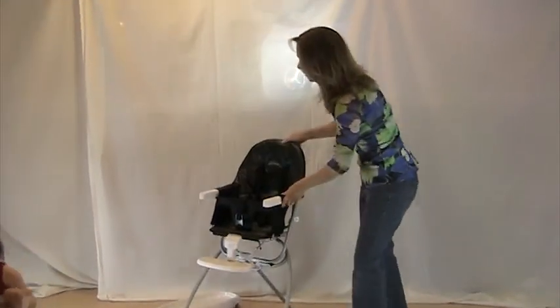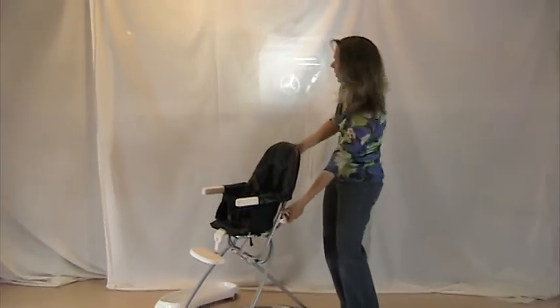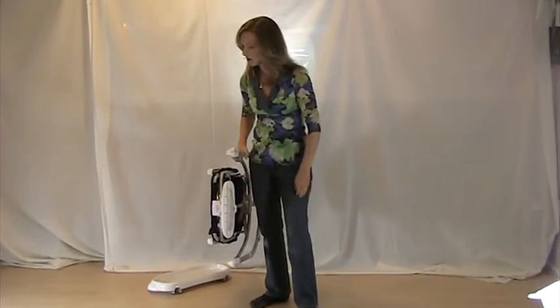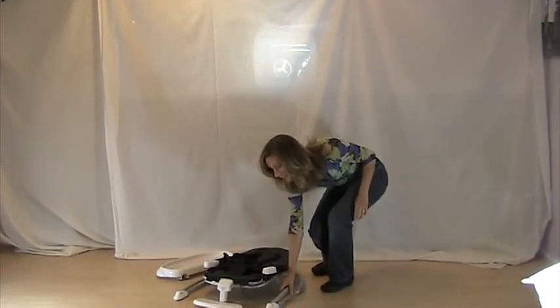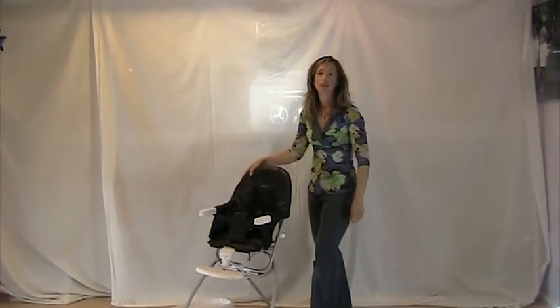Now this chair collapses very easily. All you do is pull right here — there's a safety latch — and pull up, then down. It's only 14 pounds, which is great. You can travel with it and even take it on a flight. It also has a travel bag as an accessory you can purchase to keep it clean while traveling. Pull it up and it locks. It's really nice.